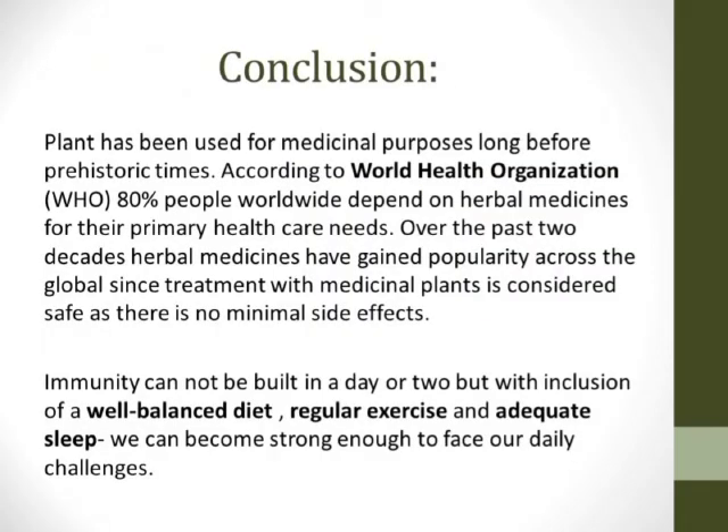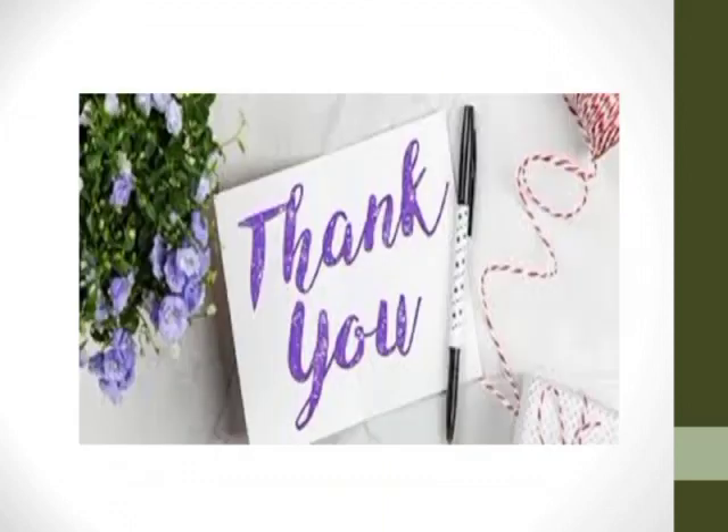Last but not least, immunity cannot be built in a day — it requires inclusion of a well-balanced diet, regular exercise, and adequate sleep. We can all try to develop our immune system and good health to face day-to-day challenges and keep ourselves safe from various kinds of diseases and infections. Plants have been used for medicinal purposes since prehistoric times. According to the World Health Organization, 80% of people worldwide depend on herbal medicines for their primary health care needs because there are minimal side effects. With that, I come to the end of my presentation. Thank you.